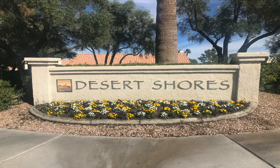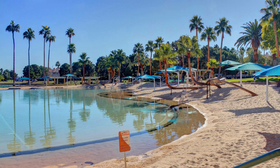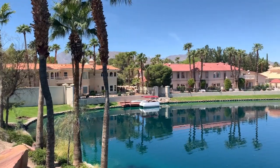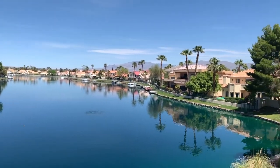Desert Shores encompasses about 682 acres and features four man-made lakes, a lagoon-style swimming pool surrounded by a sand beach and palm trees, a picnic park with volleyball, basketball, and playground facilities. It was developed in 1988 by RA Homes and has 22 distinct residential districts, ranging from condominiums to medium-priced housing and large custom homes behind private gates. All lakefront homes have direct access to the lakes and the option of private docks. There are just over 3,300 homes, with prices ranging from the low $200s for a condo up to $2 million.